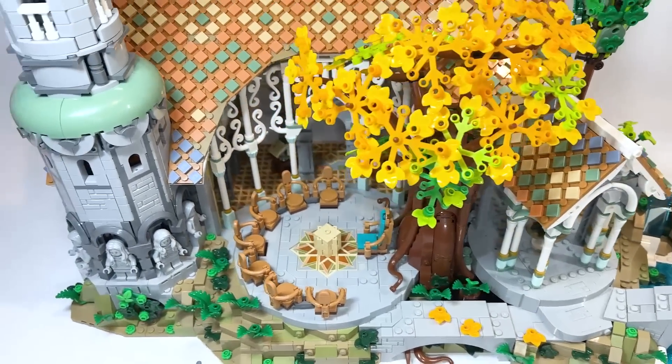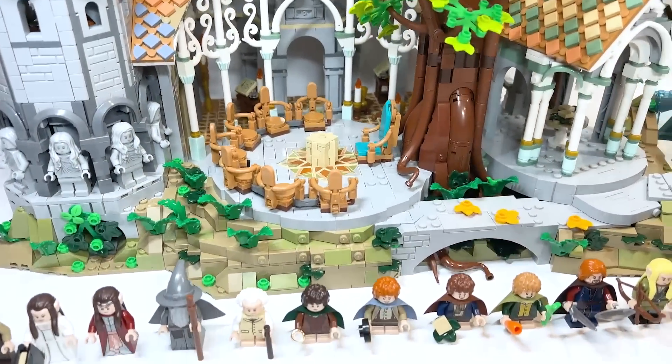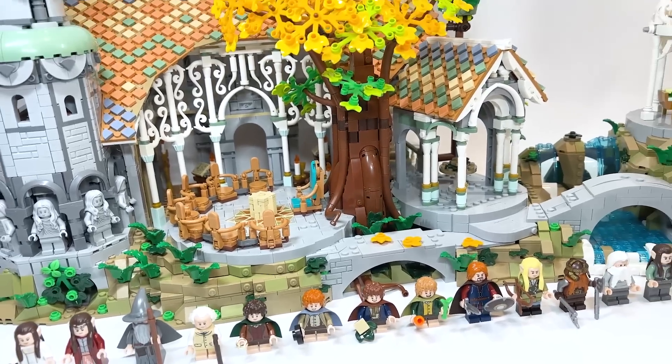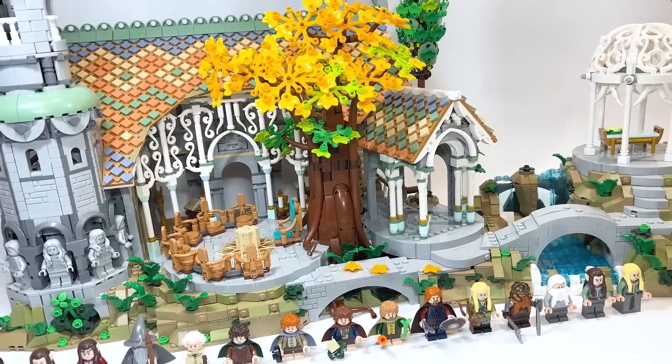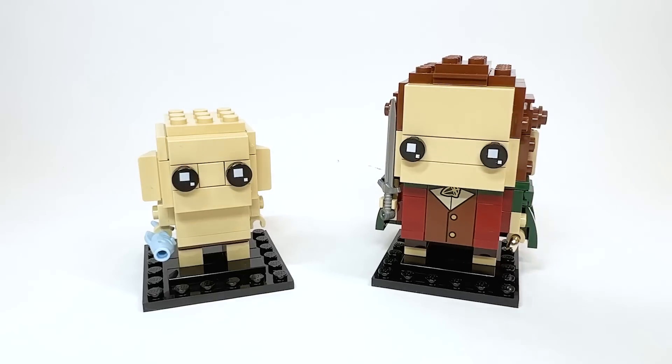But if you're not a VIP member — which it just takes a few seconds to become one — you'll have to wait until March the 8th. If you're a VIP member purchasing it between the 5th to the 7th, you will also get the Frodo and Gollum brickheads for free included, which gives you a bit of a discount on the set.